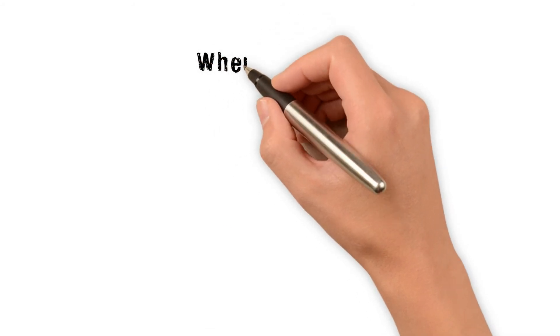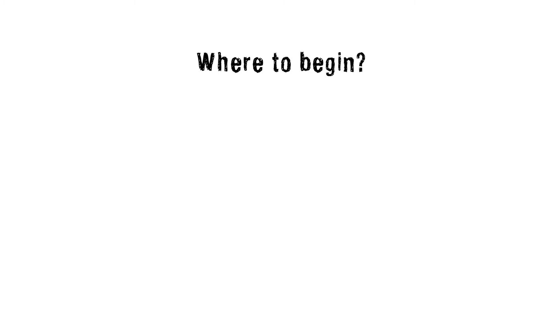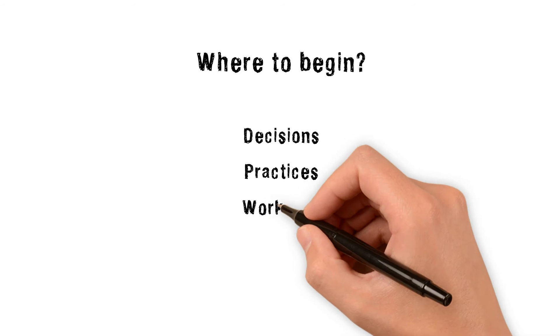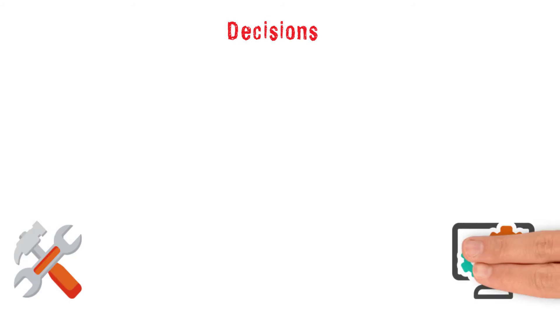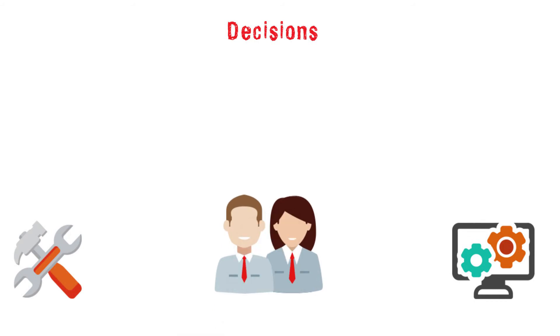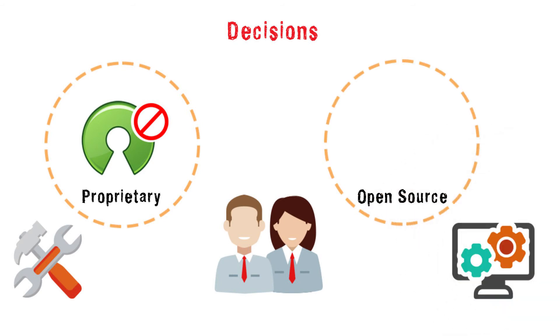Despite knowing what DevOps is, many businesses find it a challenge to get started. Begin with decisions, practices, and workflow. Decisions you make before you venture into DevOps will lay the foundation to your end product or service. Do you need to build or buy tools? How frequently should you deploy? How many resources need to be allocated? Do you need to use proprietary or open source programming languages?